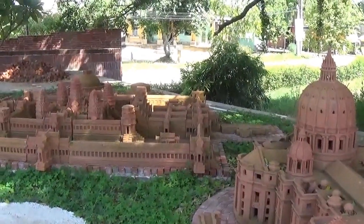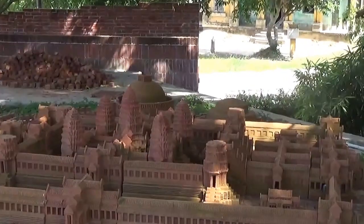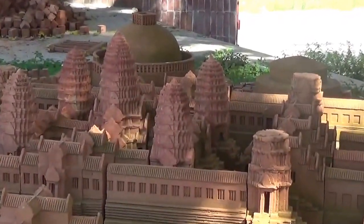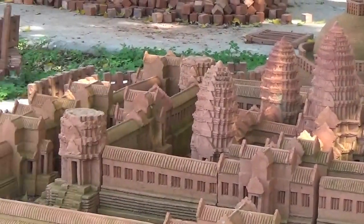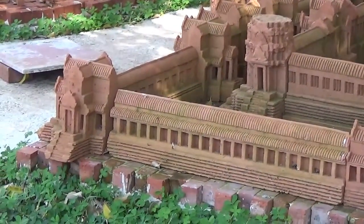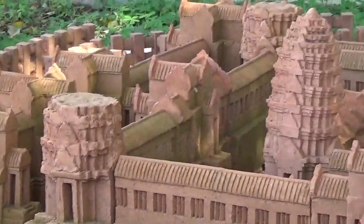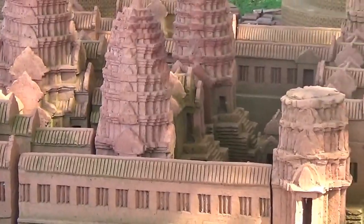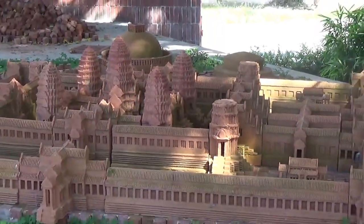And that is a city. That looks like Thailand to me.